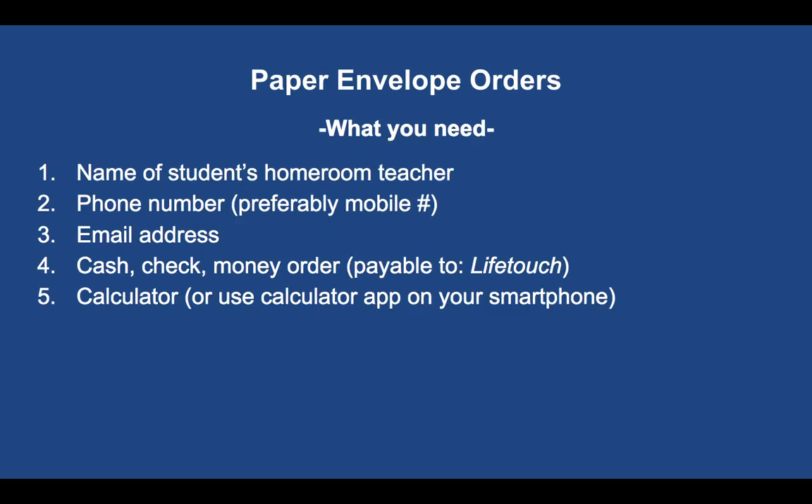For paper envelopes, you'll need the child's homeroom teacher, your phone number, and email address. Cash is strongly discouraged because it tends to disappear — students have been known to take it. Use a check or money order made payable to LifeTouch. If you don't have a banking or checking account, there's a Cash Depot across the street in the shopping center that offers money orders for 59 cents under $1,000 — just pay that extra in cash and you have a temporary check payable to LifeTouch.